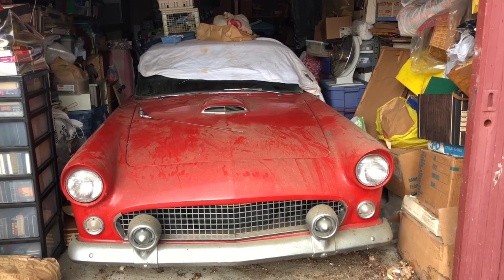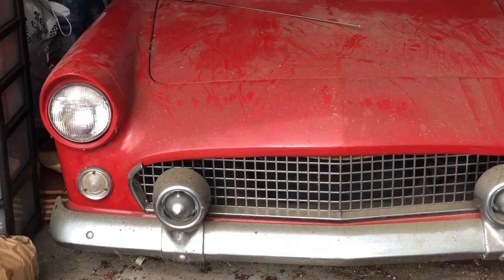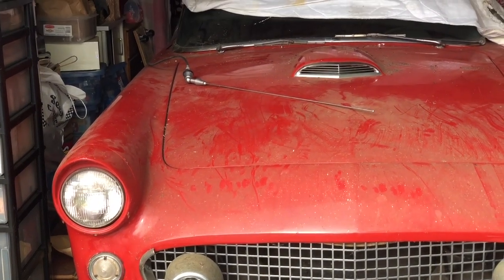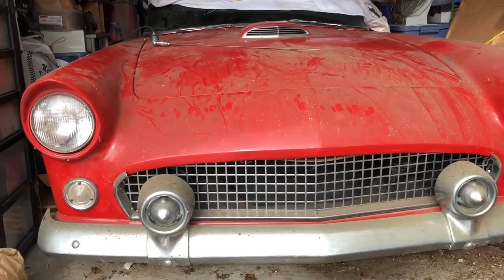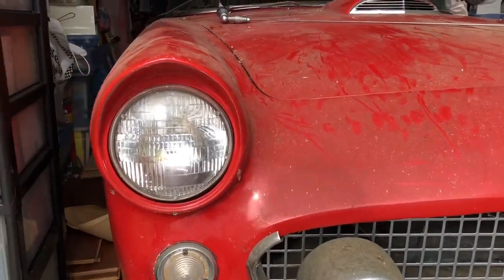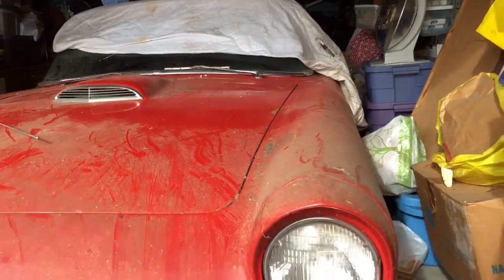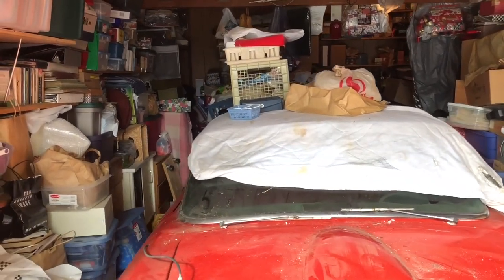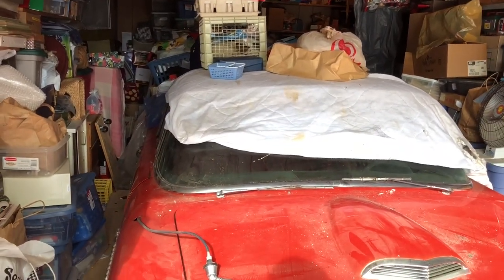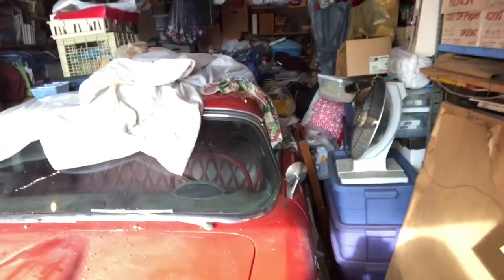Alright guys, was able to get more stuff off of the Thunderbird. So far it's not looking too bad — it's been sitting for close to 30 to 40 years. Just a few things but overall it's not in too bad a shape. Gotta continue to get it cleaned up. Definitely going on a little expedition with this thing.